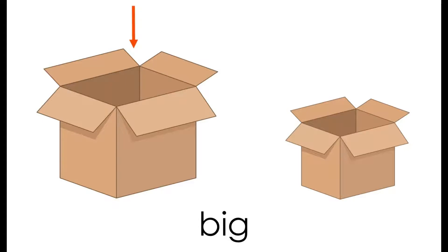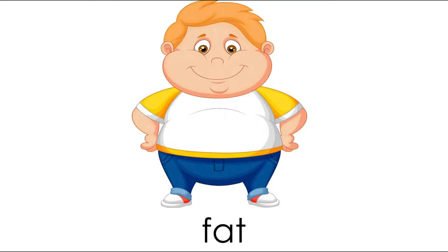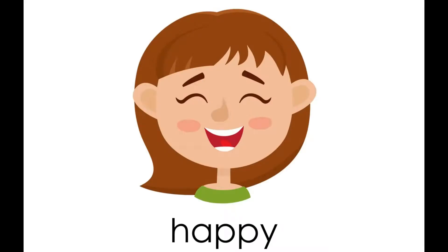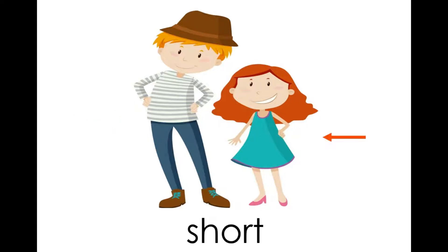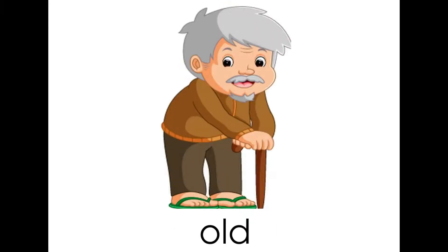Big. Small. Fat. Thin. Happy. Tall. Short. Young. Old.